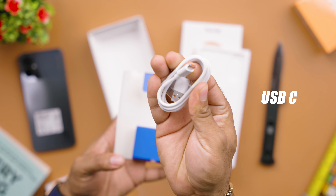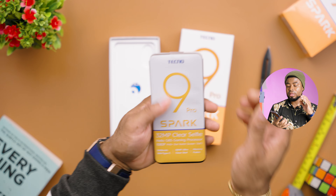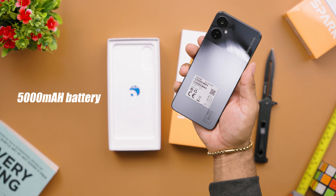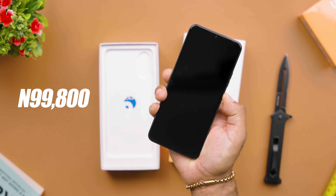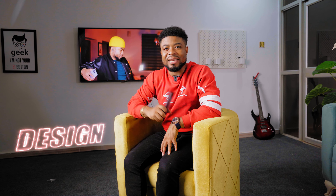With this device you get USB-C, a 32MP front-facing camera, an 18W charger, the smartphone itself, the warranty card, the SIM ejector, a 5000mAh battery, and the Helio G85 processor — all for 99,800 Naira, roughly $160. Now let's talk about the design on this device.